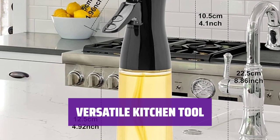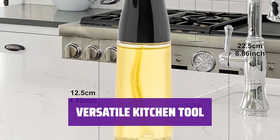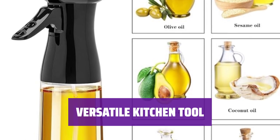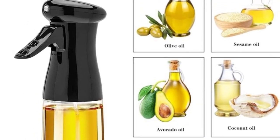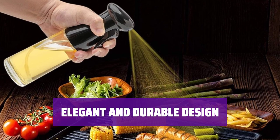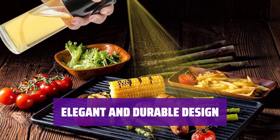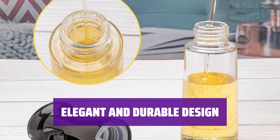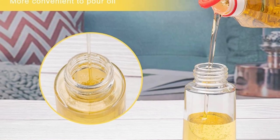Fill this spray bottle with your favorite oils, vinegars, or juices for convenient use during cooking, baking, grilling, and more. It's also great for cleaning kitchen surfaces and watering plants. The sleek glass bottle is strong and easy to clean, while the non-slip handle ensures a comfortable grip. Say goodbye to messy spills with the leak-proof design of this oil sprayer.